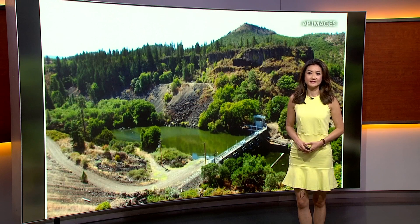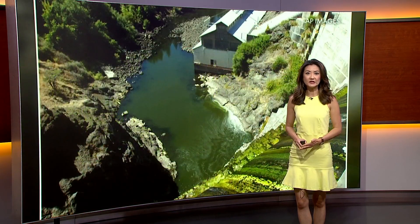Dams are a topic of debate these days as people weigh the benefit of a clean energy source and the ecosystem damage that dams can do.